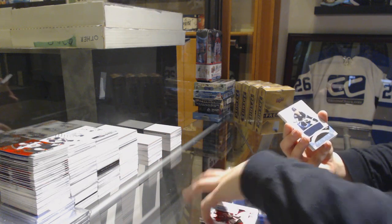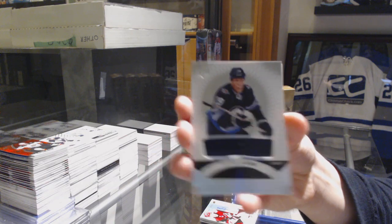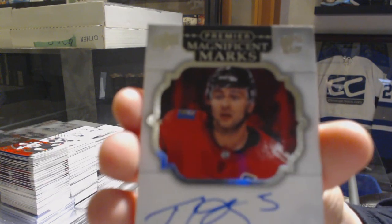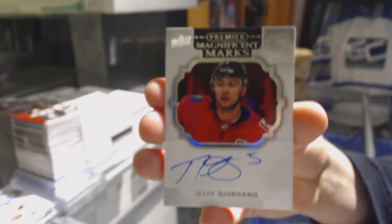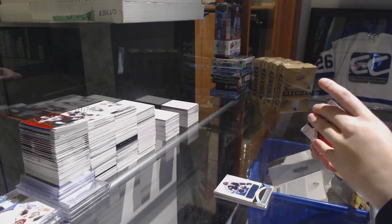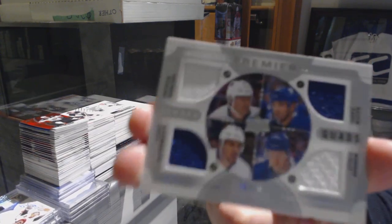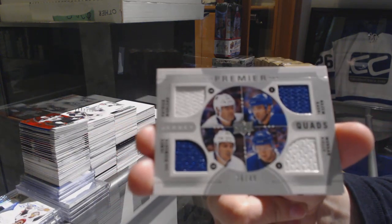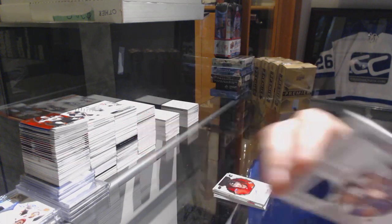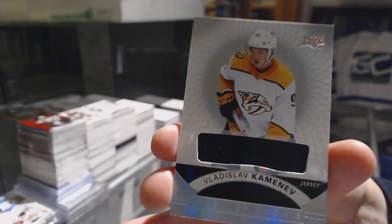We've got a jersey of Patrick Laine for the Winnipeg Jets. A Magnificent Marks Auto for the Calgary Flames, Mark Giordano. A quad jersey for the Leafs of Marleau, Kadri, Riley, and JVR, number 49. And a rookie jersey of Vladislav Kamenev for the Nashville Predators.